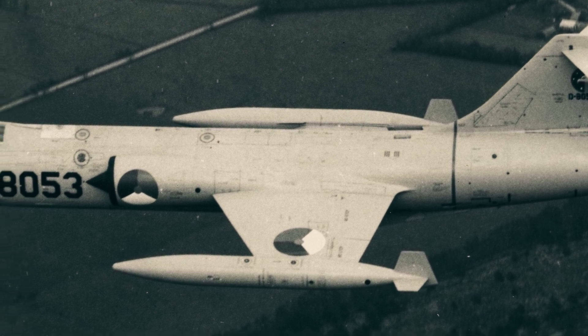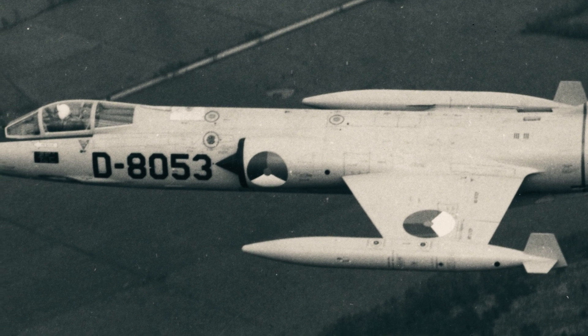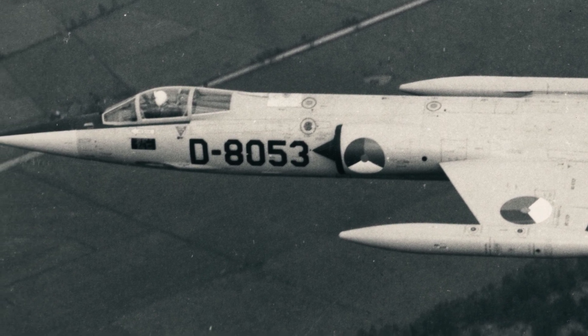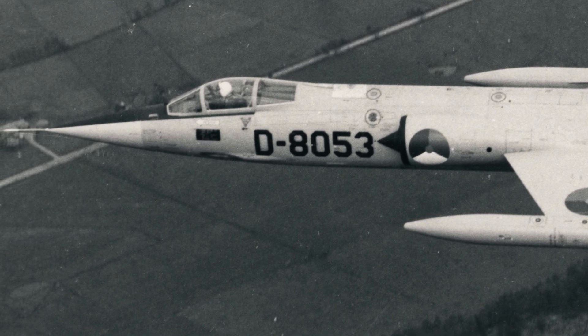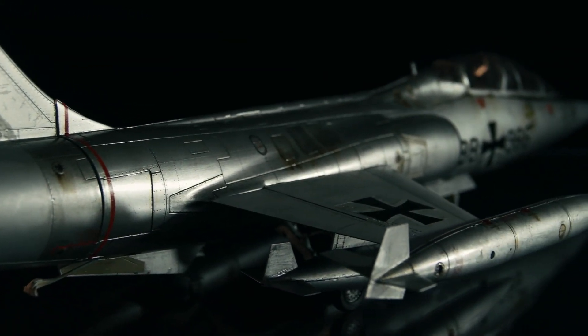Ten: learning from the past. Despite its flaws, the F-104's journey offers crucial lessons for future aircraft design. The challenges faced by the Starfighter have ultimately influenced advancements in safety and design standards in military aviation.